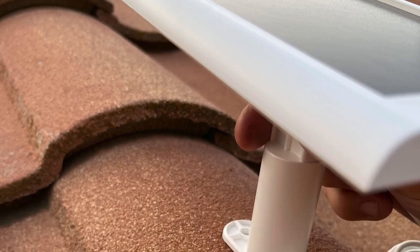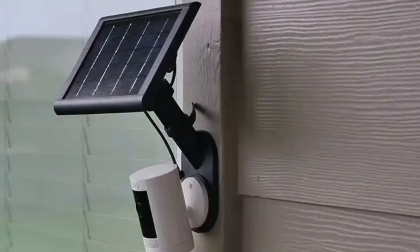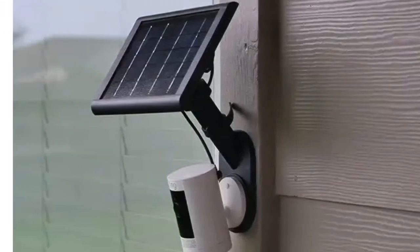Next, check all connections between the panel and your stick-up cam. Loose or faulty connections can prevent proper charging, so make sure everything is secure and undamaged.